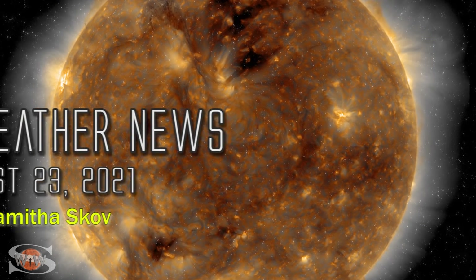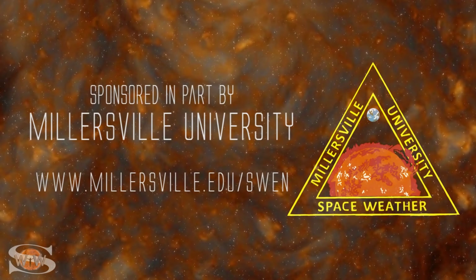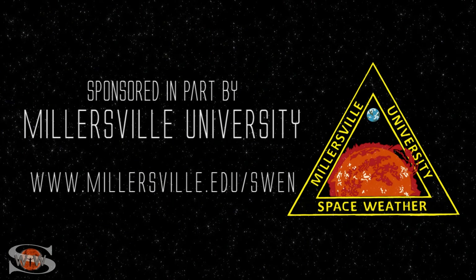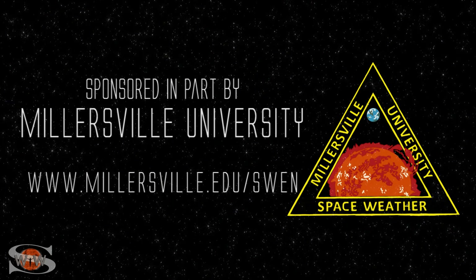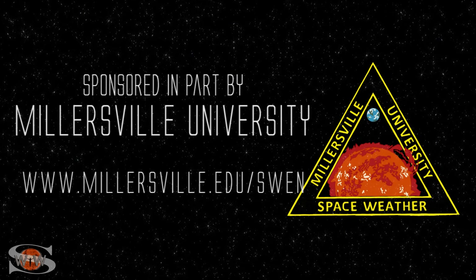We have multiple new bright regions that are rotating into Earth view, and a massive filament in the Earth strike zone barely hangs on. Those stories and more in the news this week. This space weather forecast is sponsored in part by Millersville University. Come get certified in broadcast space weather — visit millersville.edu/swen.